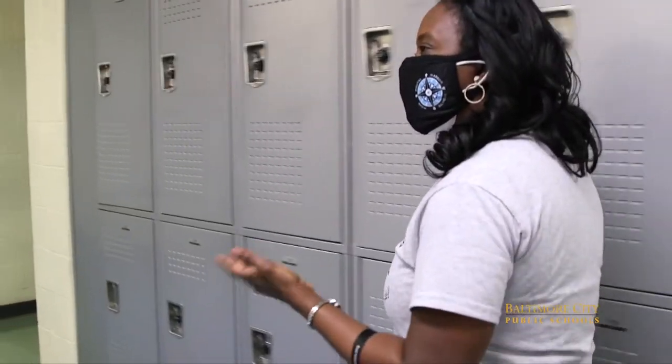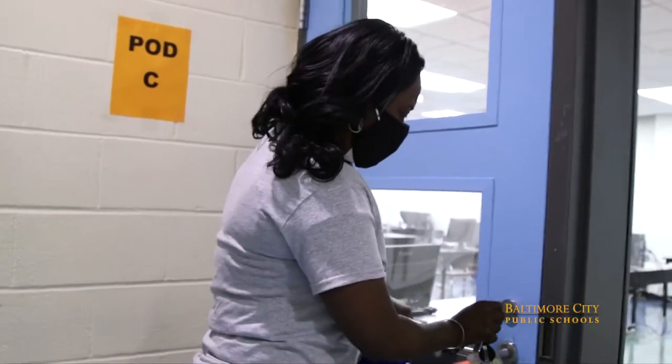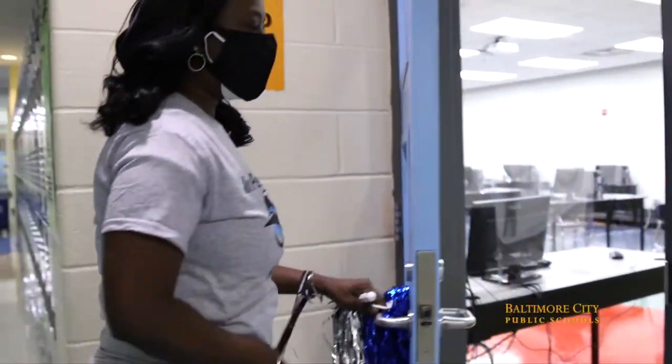We label the pod rooms so that the students know where to go. We have the schedule for each pod posted on the wall, and none of the pods are more than 15 students per room — that's the max our classrooms will hold.